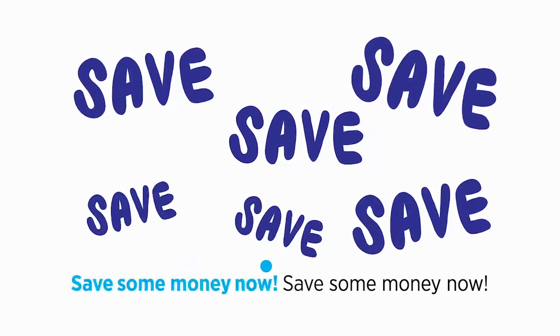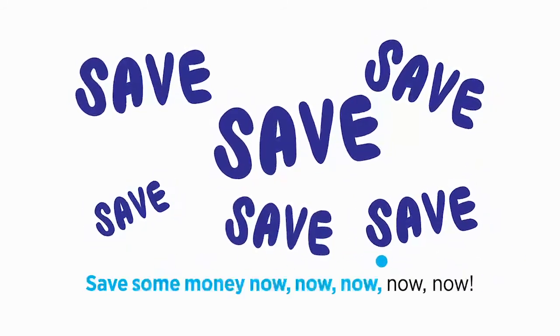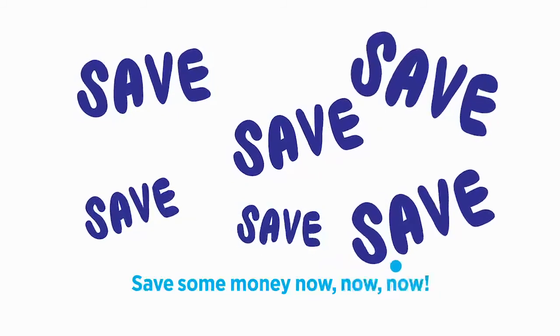Save some money now, save some money now, save some money now, now, now, now.